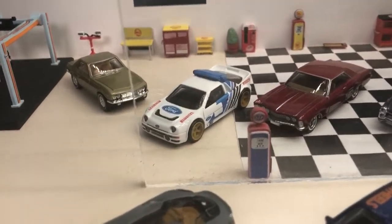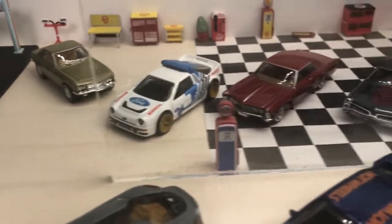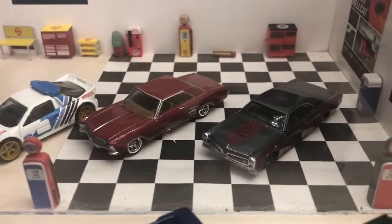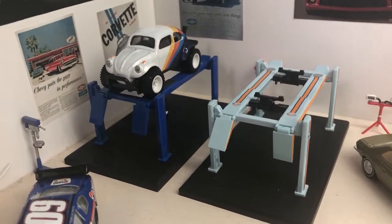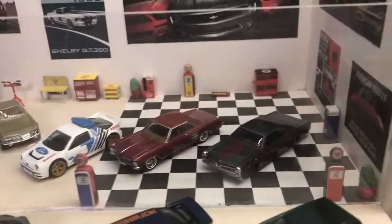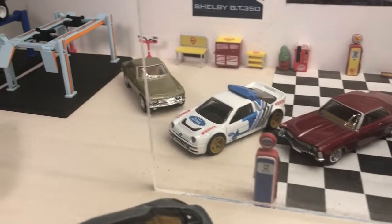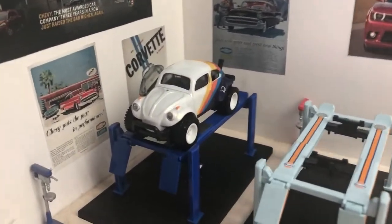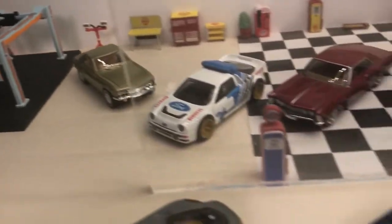Starting off with the premiums, we have the Nissan Silvia in the background, Ford RS200, the Buick Riviera, Pontiac GTO and Baja Bug. All have been around for a year or so, not readily available in retailers in the UK except online or importing. Some I missed out on, some I wasn't interested in paying a premium to import. But when I saw these were readily available, I picked them up.